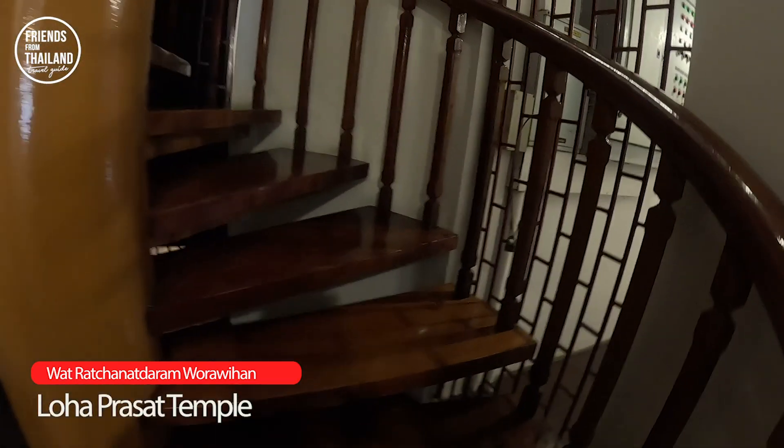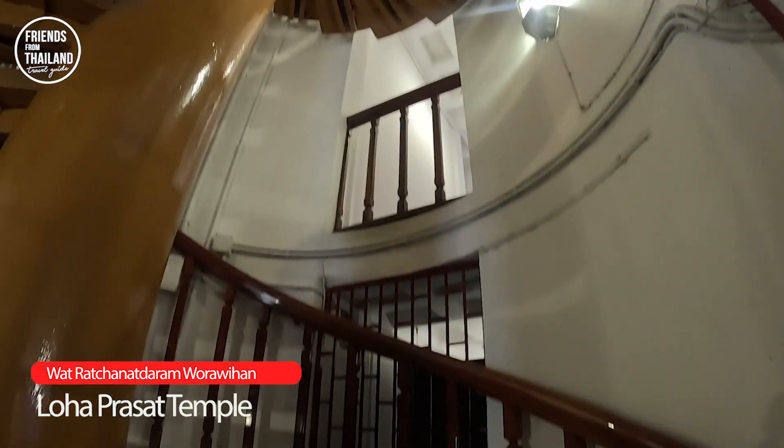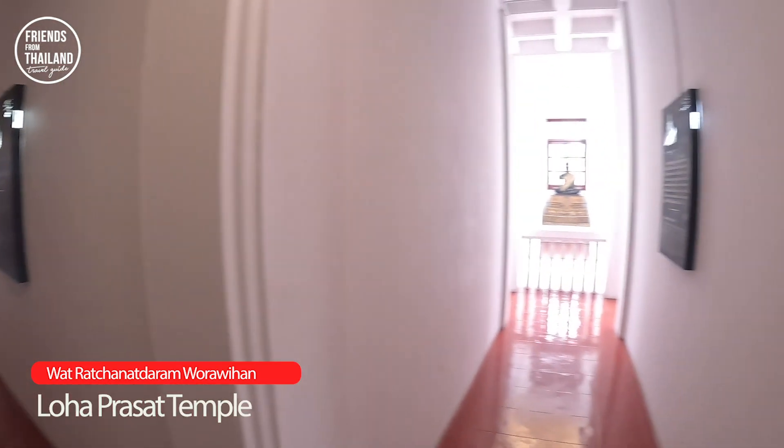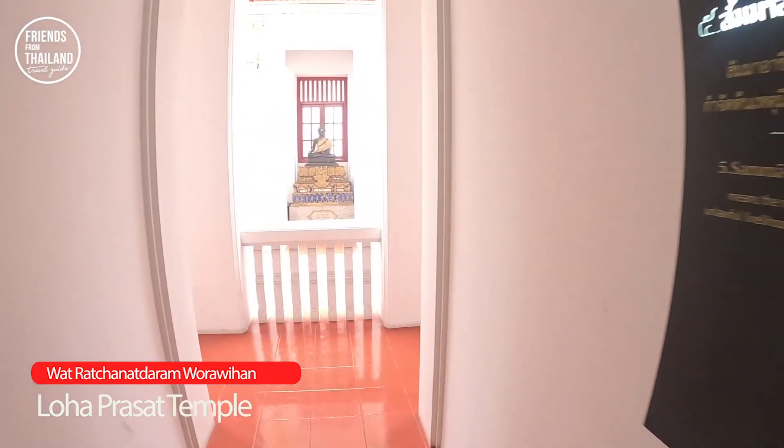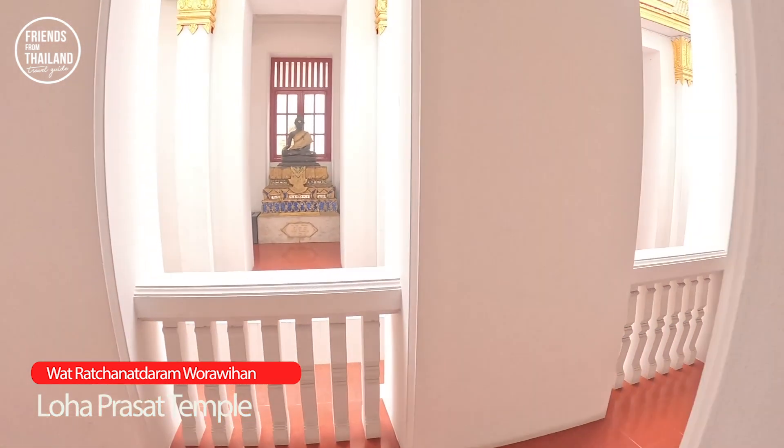Now I'm already inside Loha Prasad. It's so beautiful. I'm walking in the wooden spiral staircase. Honestly, this is beautiful and scary at the same time — it's like you're walking in a maze.